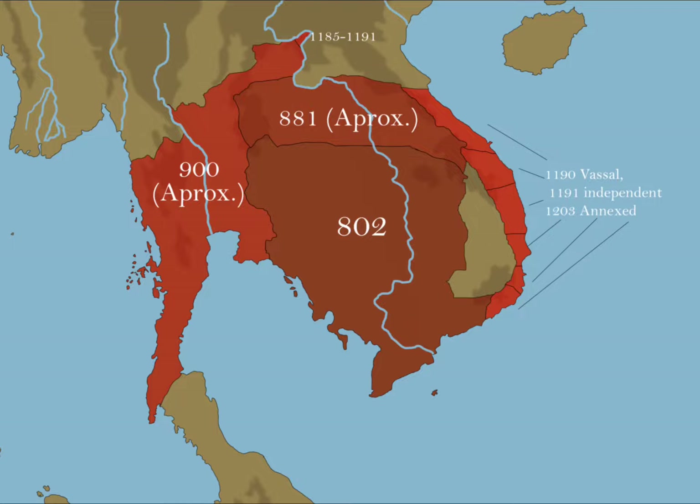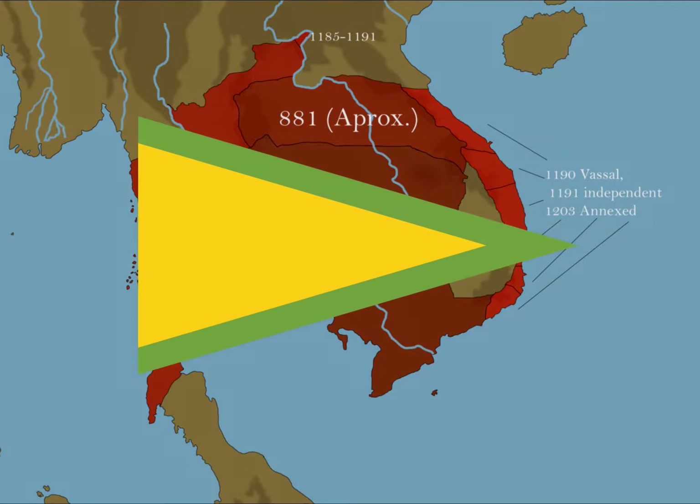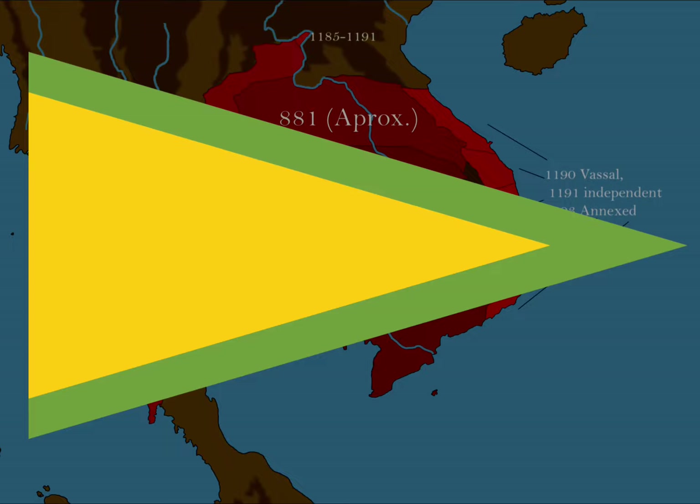This is a flag that goes full circle. Welcome to the national flag of the Kingdom of Cambodia. We start off in the 9th century with the Khmer Empire, also known as the Angkorian Empire, where they used this simple triangular flag.